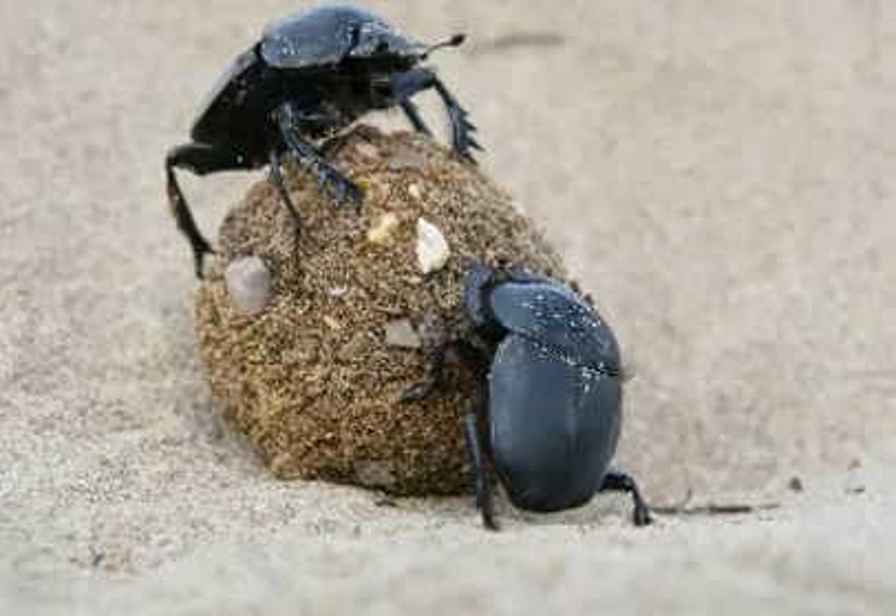It's a very interesting fact that dung beetles are the only known insect to navigate and orient themselves using the Milky Way.